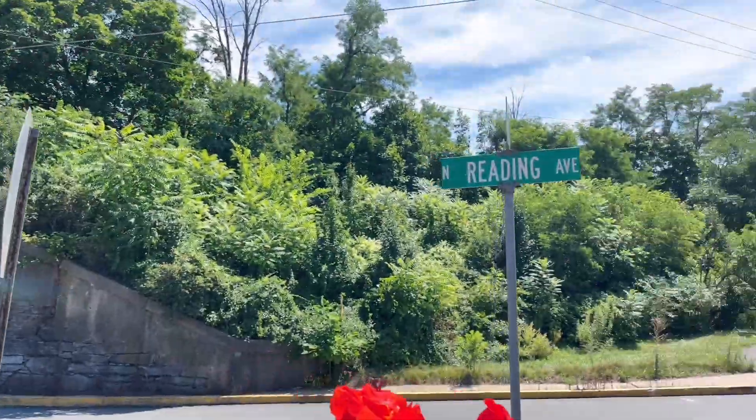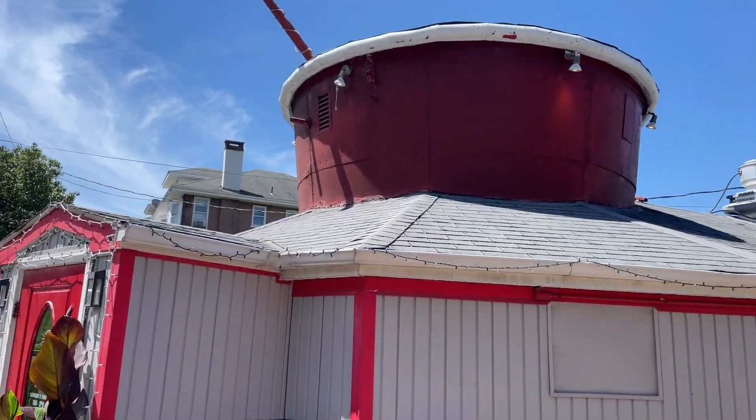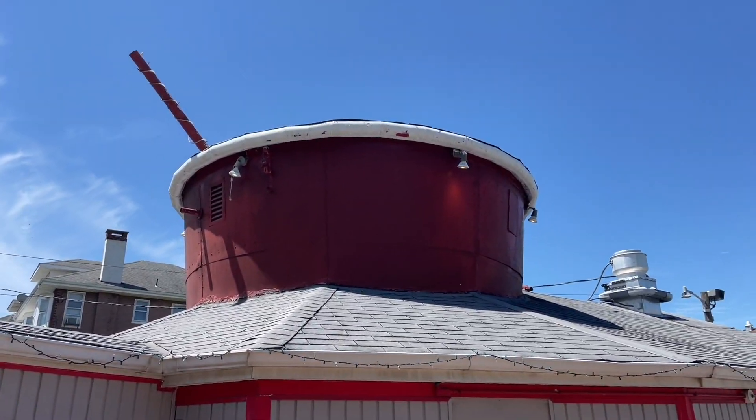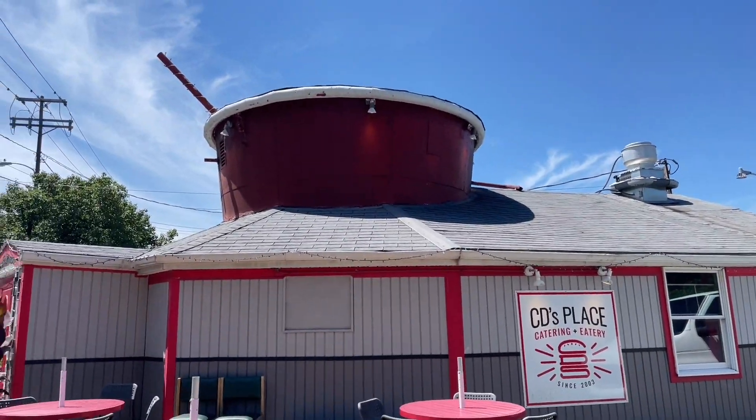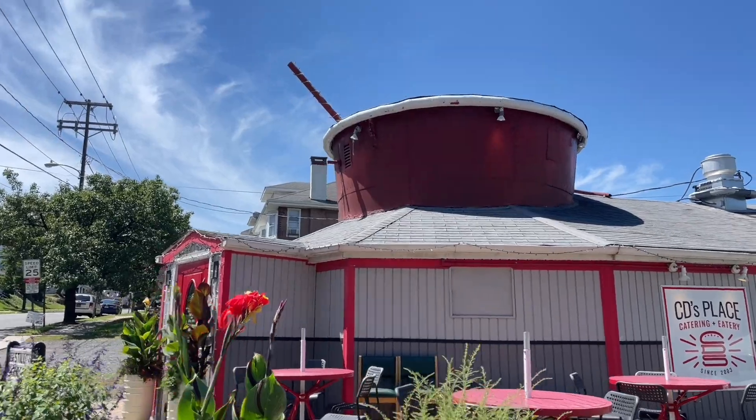So CD's place, also known as The Cup, out here in Boyertown, Pennsylvania. Again, on the corner of Reading Avenue and Spring Street. That is just too neat. I love architecture that's in the shape of anything — I don't care if it's a cup or an elephant or whatever it is. If it's architecture in the shape of something, I'm on board. I'm intrigued. The fact that this has been around since the 1940s is totally awesome as well.